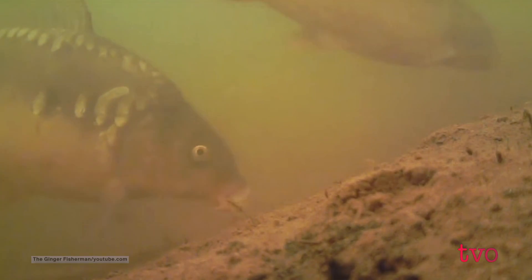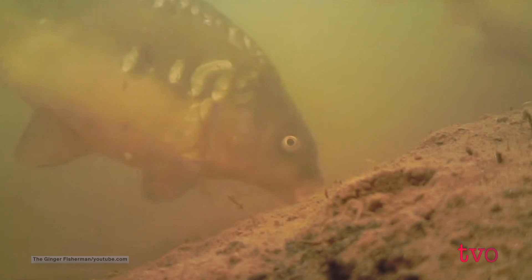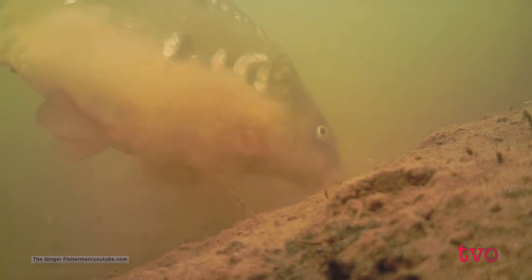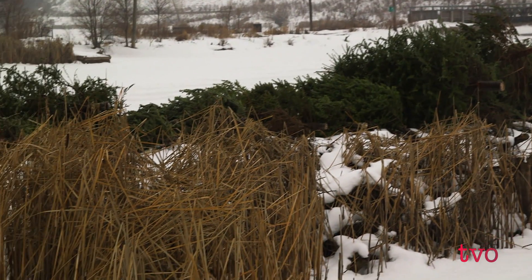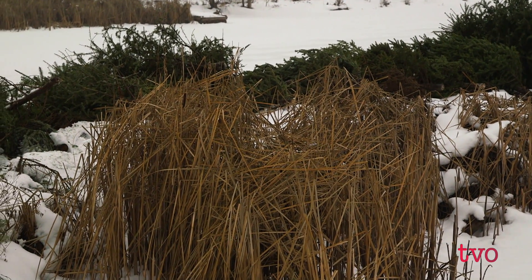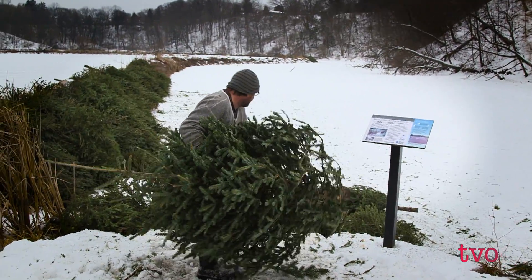In the mid-90s, there were 70,000 common carp in these waterways. But thanks to extensive conservation work, there were fewer than a thousand. Native vegetation in the marshland is slowly coming back, one Christmas tree at a time.